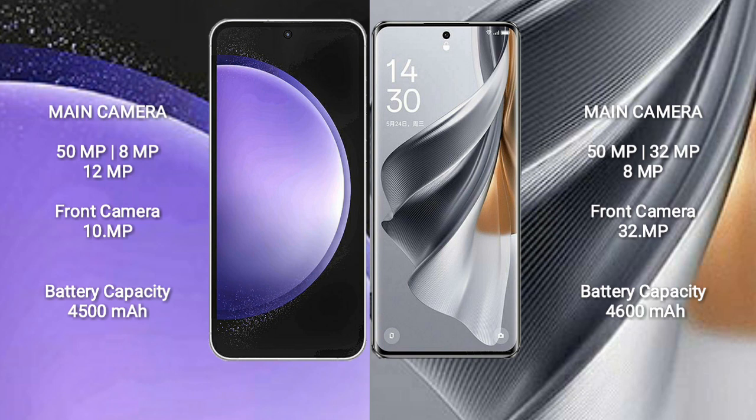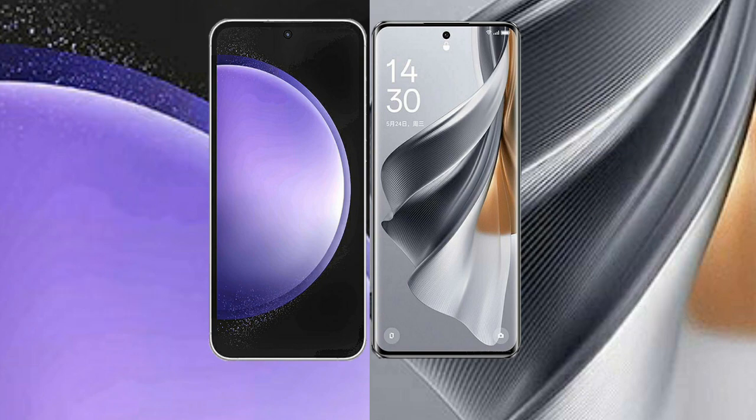The Samsung Galaxy S23 FE has a 4500 mAh battery with 25W fast charging support. The Oppo Reno 10 Pro features a 4600 mAh battery with 80W fast charging. Thank you.